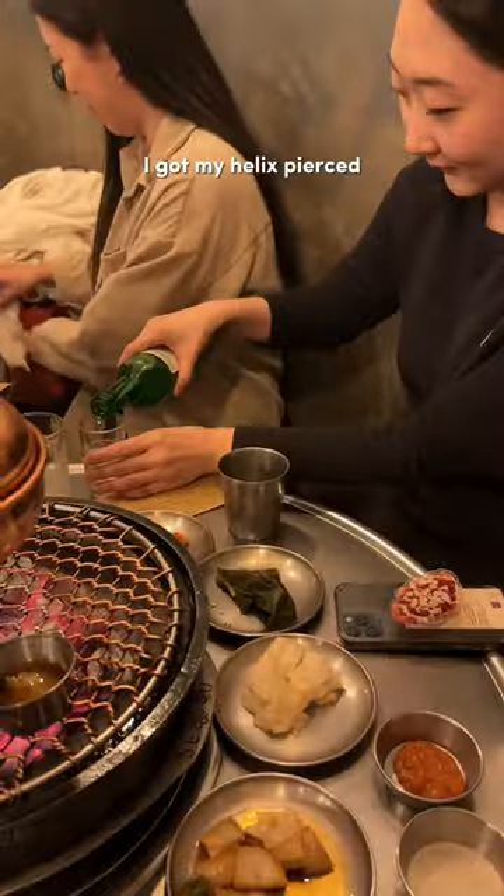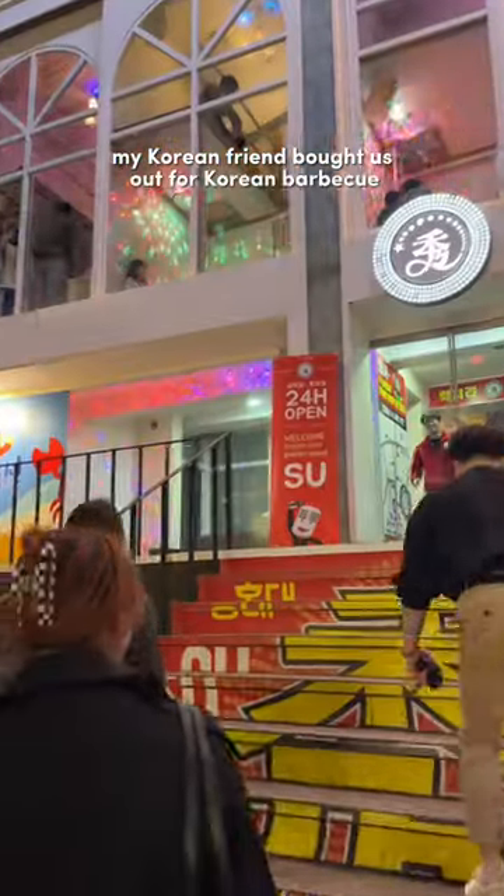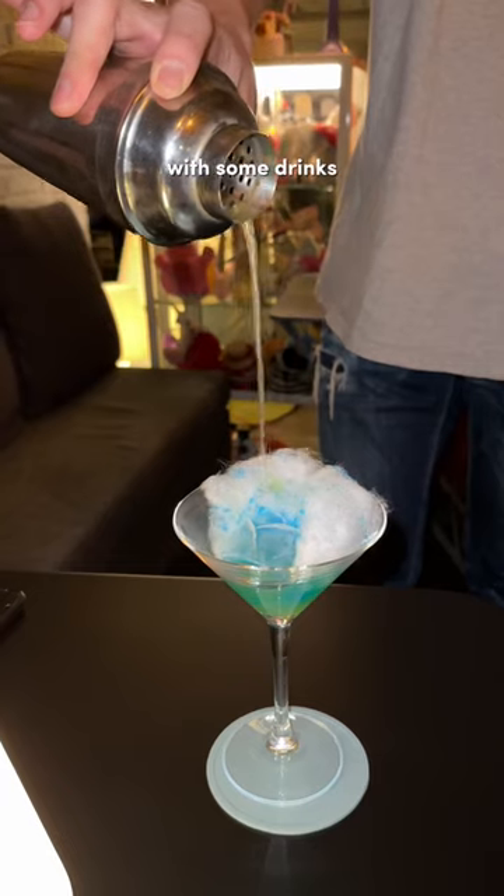Last time I was here I got my helix pierced, and it's just so much cheaper in Korea. Then my Korean friend brought us out for Korean barbecue, and then we had karaoke and ended the night with some drinks.